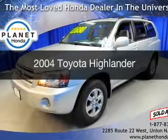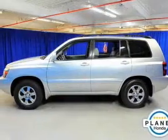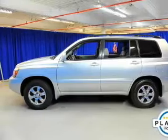This is a used 2004 Toyota Highlander. It's powered by four-wheel drive, engine, and an automatic transmission.